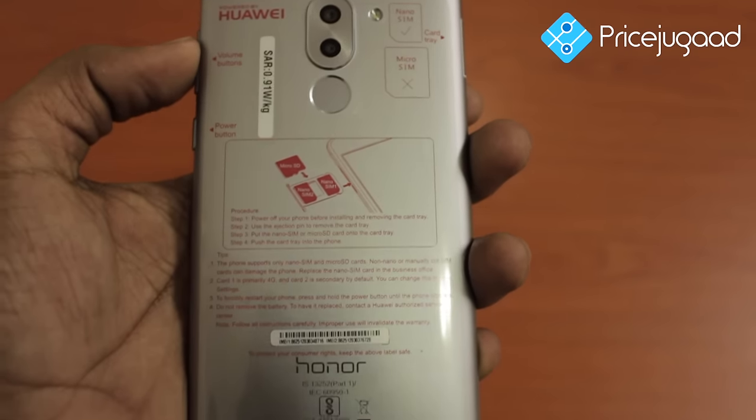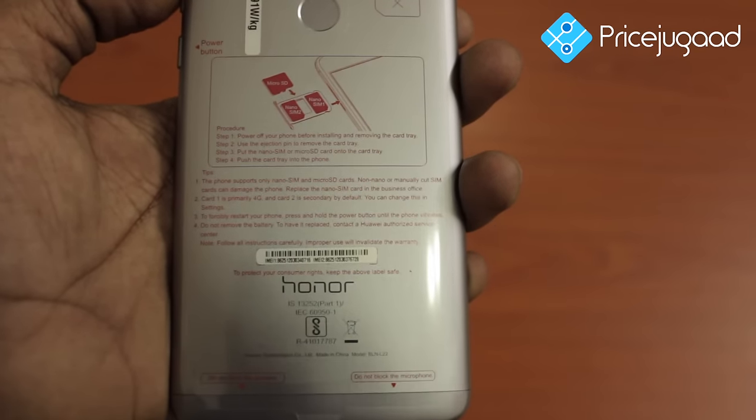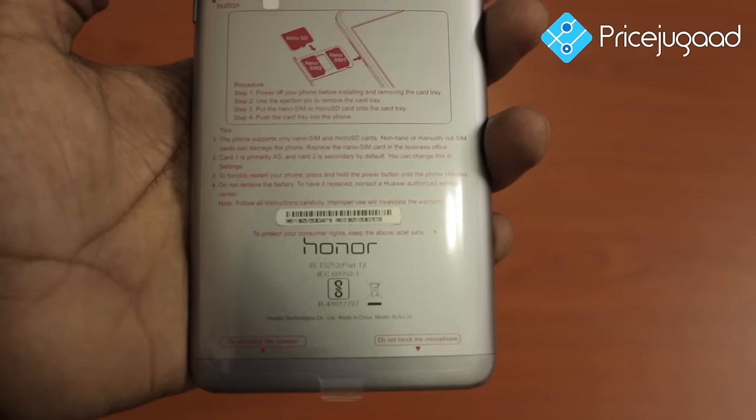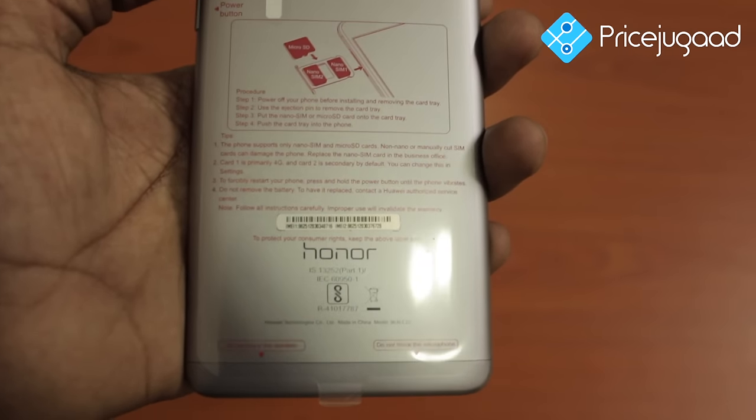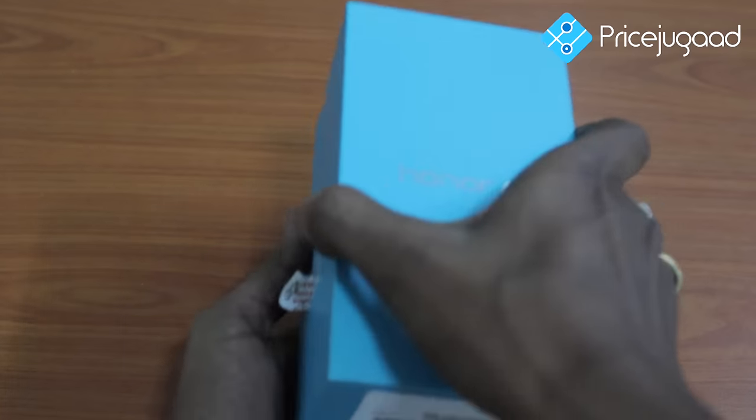I got this phone on 2nd February itself. Starting with the style, we have other features as well that can impress anyone, with the price segment as low as Rs 12,999. Let's start with its design and build.